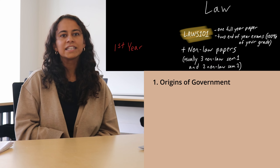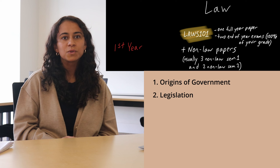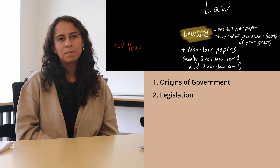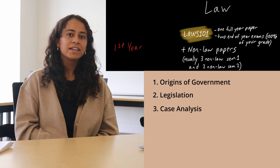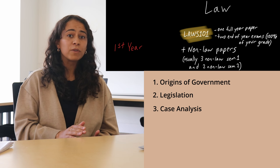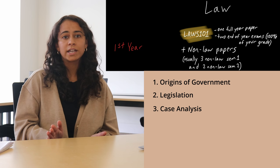The second topic is legislation: looking at the laws themselves, statutes, how to read them, and how to interpret them. The third topic is case law: looking at legal cases, the outcomes and the rulings from them, how to read them, and how to use those outcomes to inform future cases.